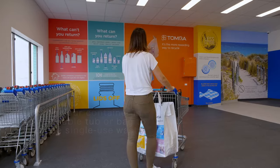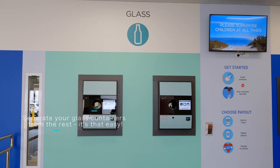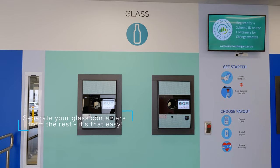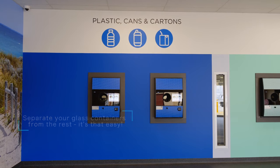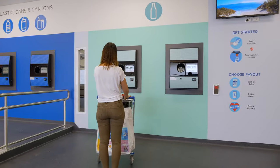Each of our recycling centres has multiple return points, known as reverse vending machines, and each one can take up to 100 containers a minute. When you arrive, just remember to check which machine you need, as some are for glass only, and some are for the rest.